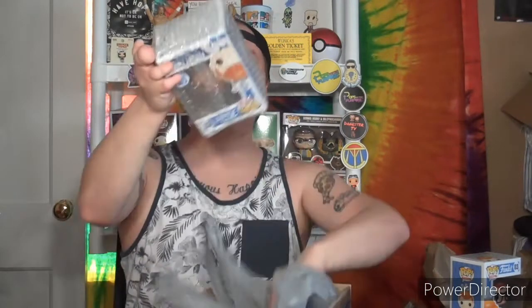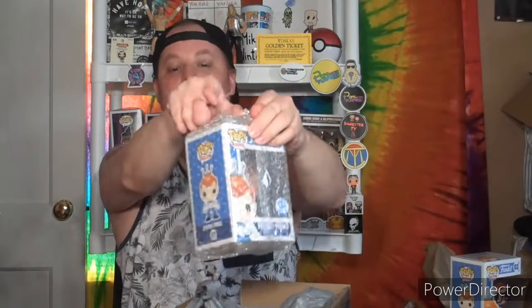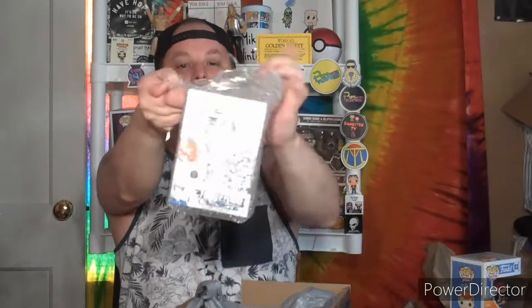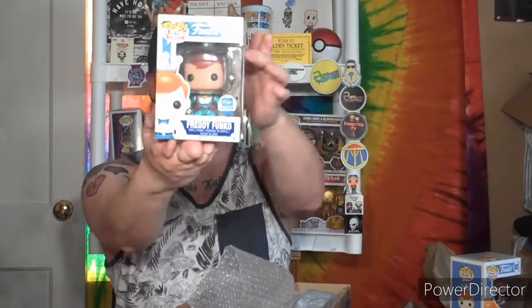Okay, I spoke too soon — they bubble wrapped it inside the Walmart bag, so I've got to give them an A for effort on that one. I still can't see which one it is, I just see 'Funko Shop Exclusive.' No protector, but that's okay — at least it was protected from the peanuts. I'm trying to do this very gingerly.